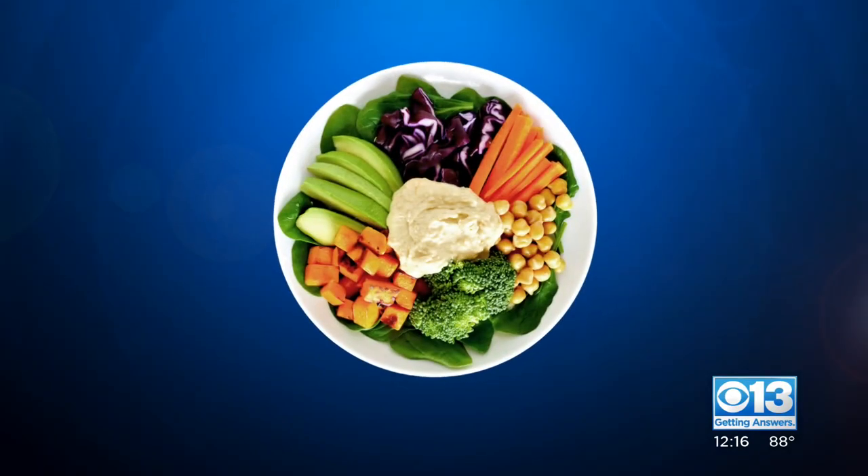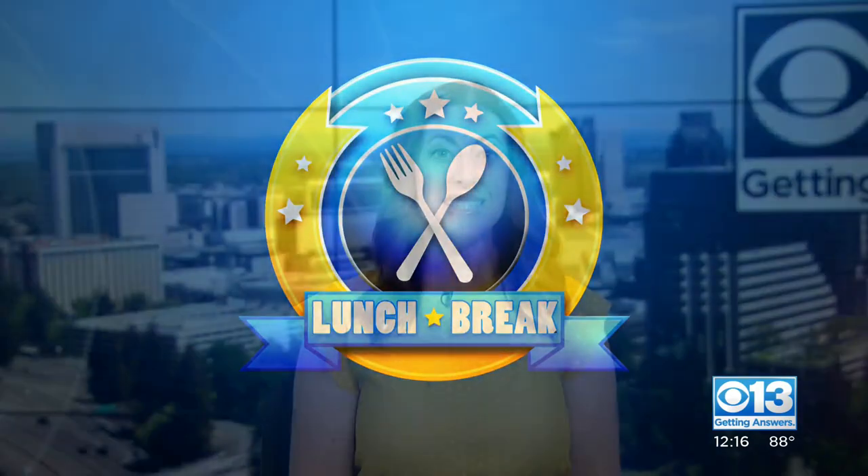It is time for your lunch break. Your produce man, Michael Marks, is here with the deals of the week. Three of the best deals — let's start with figs. Black mission figs right here. Also saw some brown Turkish figs, but these are black mission figs.